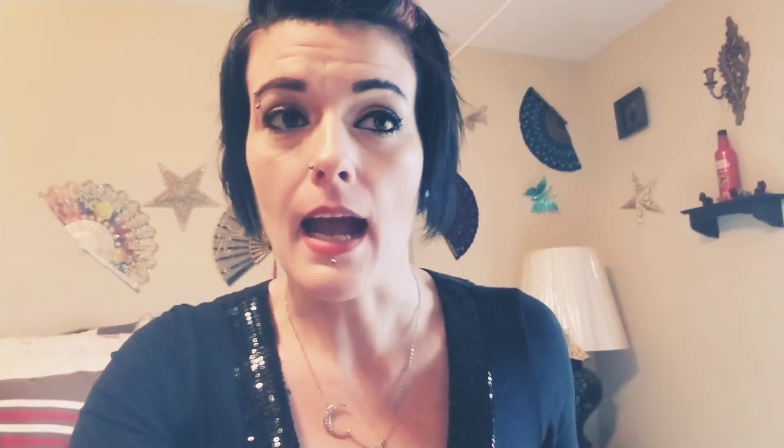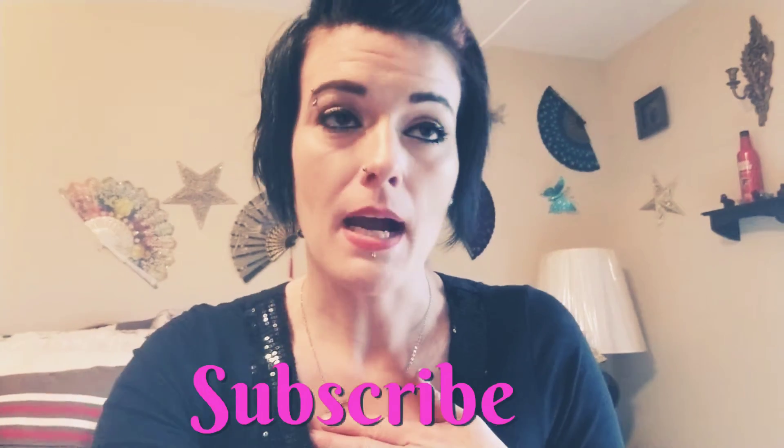What's up YouTube? How are y'all doing today? Today I am going to talk to y'all about Rocky Mountain Spotted Fever and my battle with the disease.